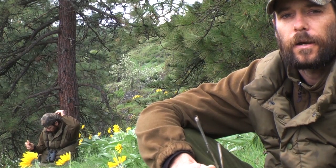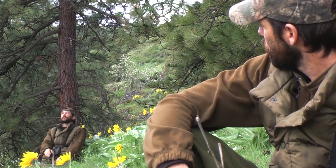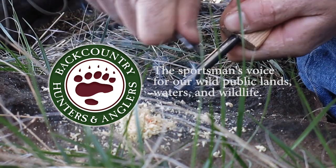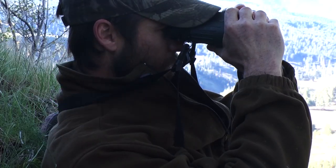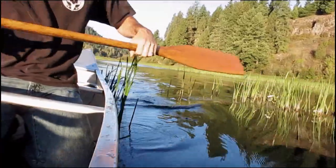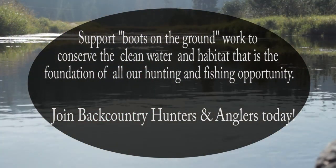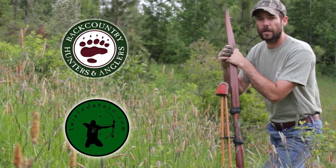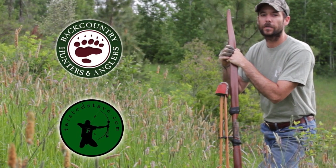I hate carrying a bunch of stuff, especially when it's redundant, but you still need all the things you use on a daily basis and to be prepared for an emergency if you happen to get in trouble out there. Hi, this is Clay Hayes with twistedstave.com and Backcountry Hunters and Anglers coming to you from north central Idaho, bringing you another episode of Backcountry College.